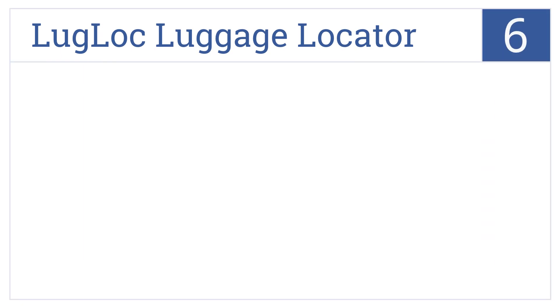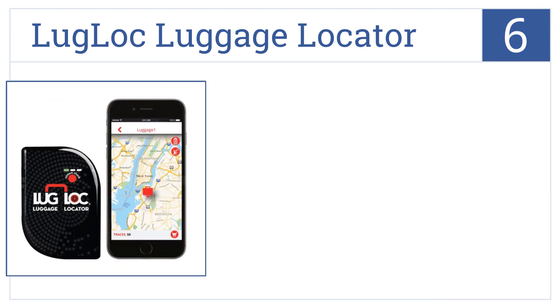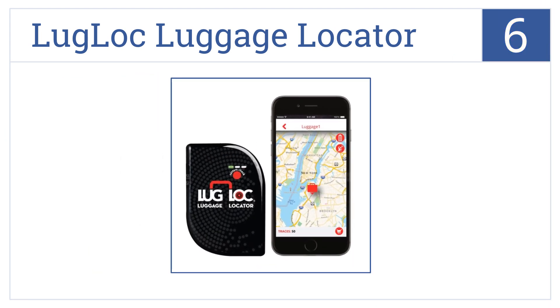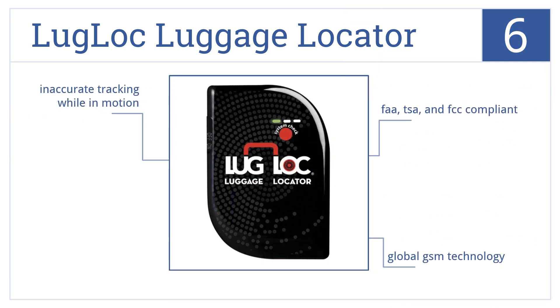Starting off our list at number 6, the LugLock luggage locator uses a USB hookup to quickly recharge and will stay powered up and working for more than 2 weeks at a time, so it's perfect for long trips. It's FAA, TSA, and FCC compliant and uses global GSM technology. However, it doesn't provide accurate tracking while in motion.